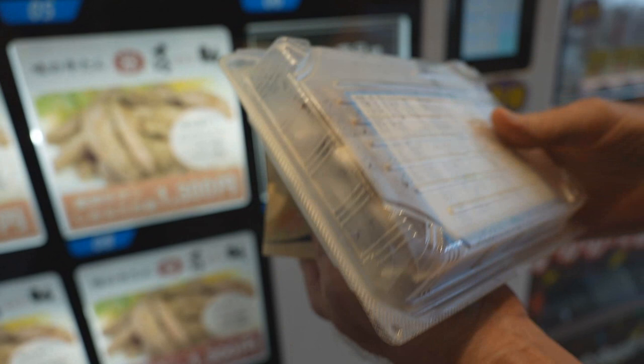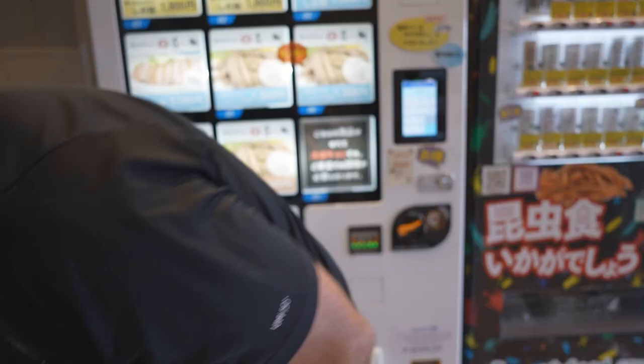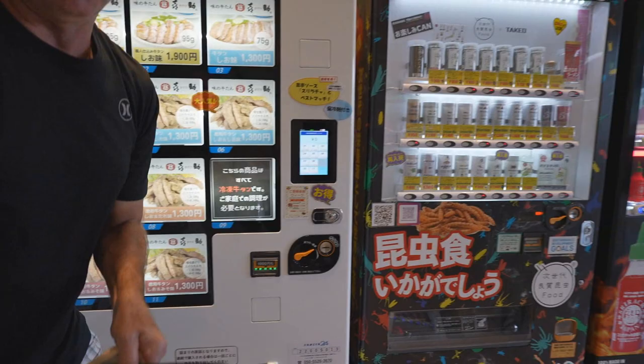Fresh beef tongue from the vending machine! That's the shop that makes it. Interesting collaboration here. Almost full — we got room for a little bit of dessert. What will it be for dessert?